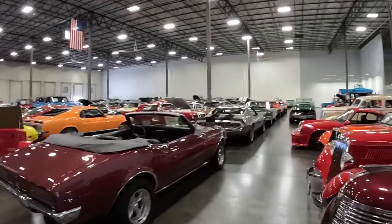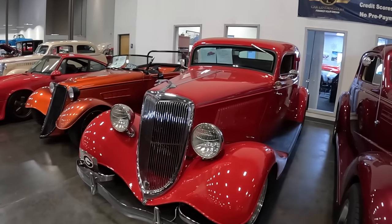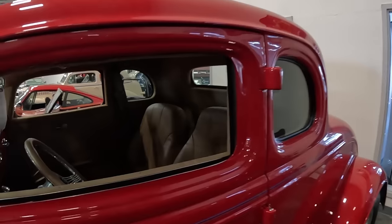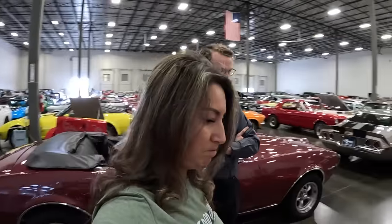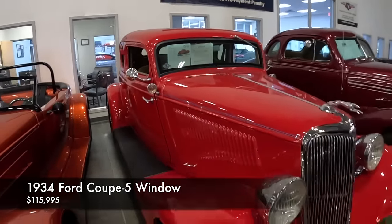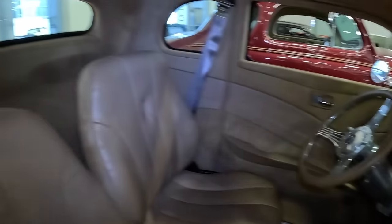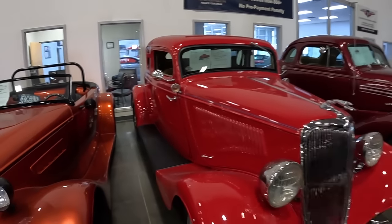We've got a really nice '34 Ford Coupe — a five-window with a later model Ford 302 motor in it. Unlike the yellow fiberglass one, this is an all-steel bodied car, and that's where you see a lot of the price difference in these '33 and '34 Fords. This one is $115,000. The restoration is immaculate and it's a five-window, which makes it extra unique — you don't see them often.